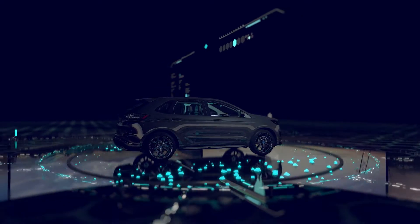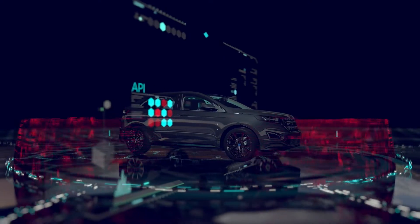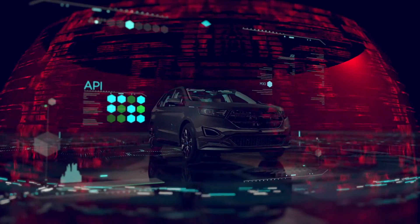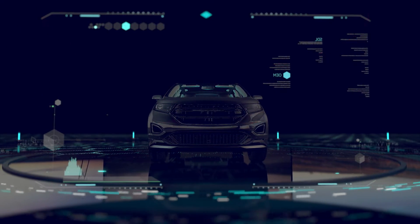But making good on the promise of the connected car requires overcoming fundamental challenges such as car APIs that don't adhere to a standard set of rules, and proprietary solutions that make porting apps a nightmare for developers. The good news is, the answer to those challenges is here.